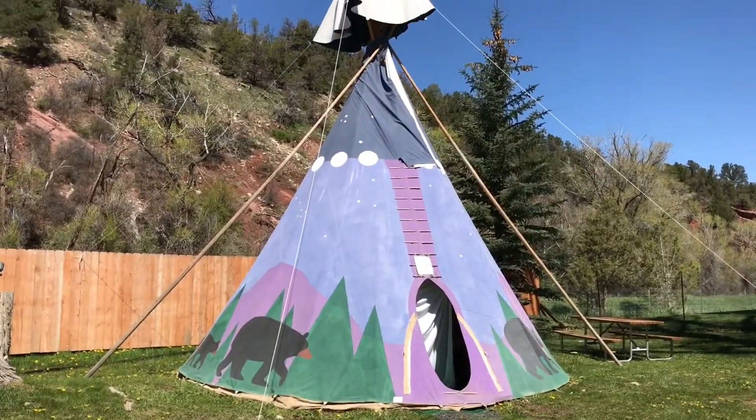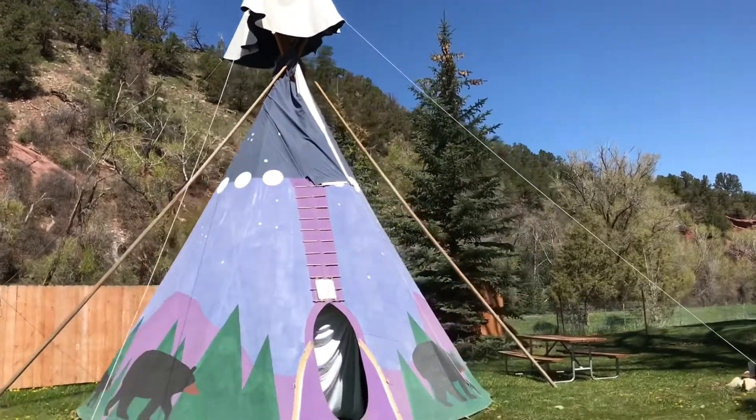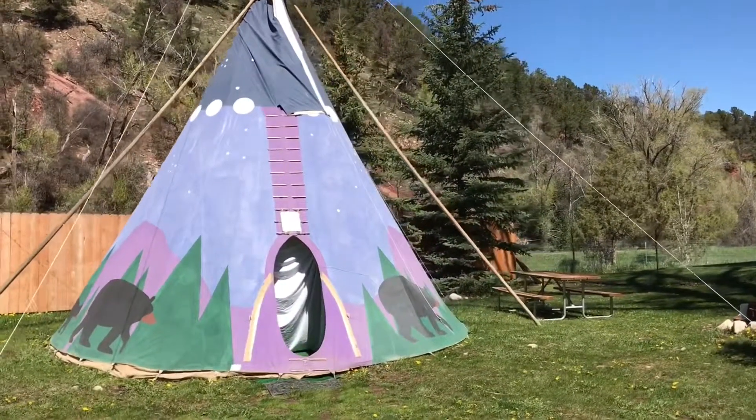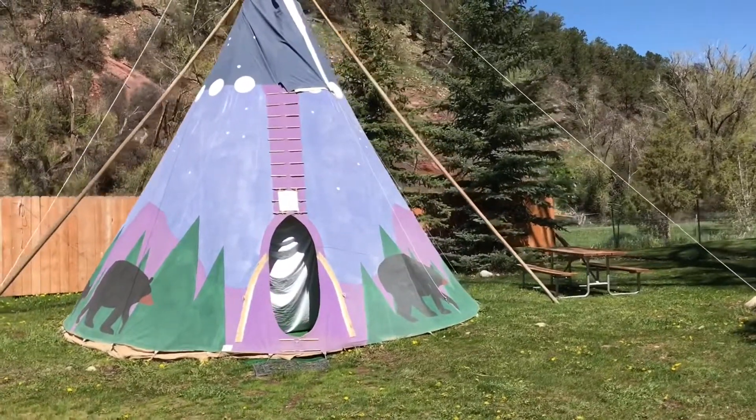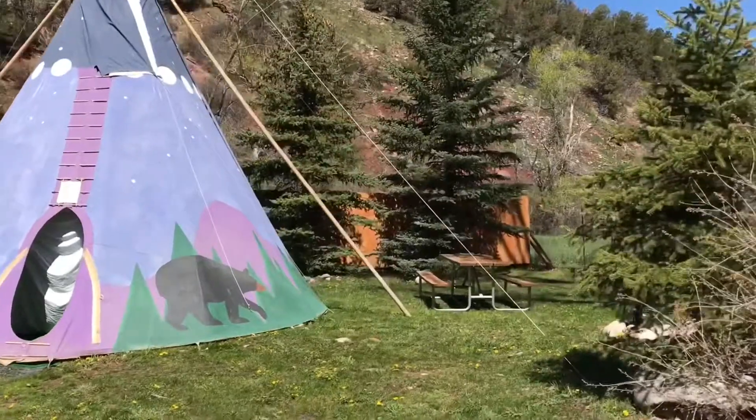This KOA also has teepees, so you can rent a teepee. Or if you're mom and dad in the RV and you want to let the kids have the teepee for the night, that would be a fun thing to do, too, if they're old enough.